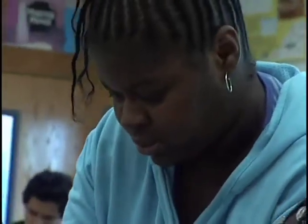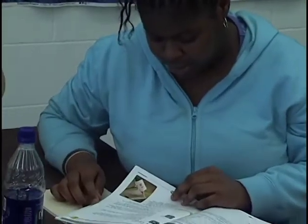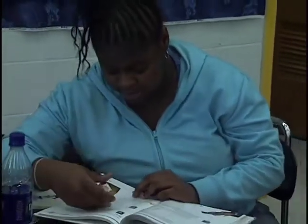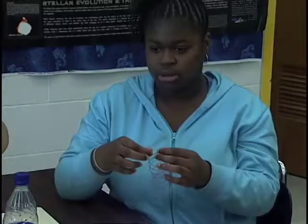This style of learning has given me more confidence in science. Because I'm able to remember it — that's how I know that I understand — because I'm able to remember it and to explain it to somebody else.